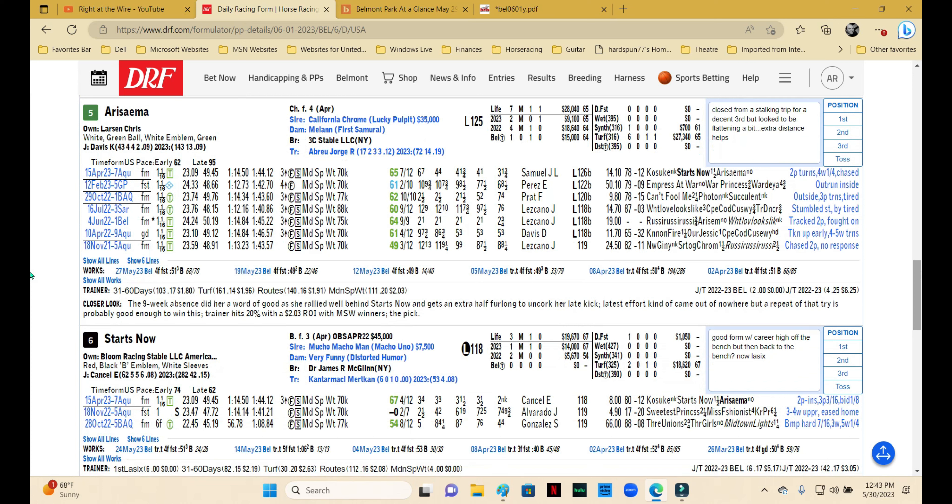Ara Sema is another one by Jorge Abreu, coming second off the layoff with a career-high Beyer — so there are some positives. She stalked the leaders all the way around and was a decent third. The only question is she appeared to be flattening out a little, and the fourth-place horse was really getting to her. Now you're asking her to go a mile and an eighth. Looking from three-year-old form to four, that was a career-high Beyer, but I don't know if that bodes for a big move forward — seems to be plateauing.